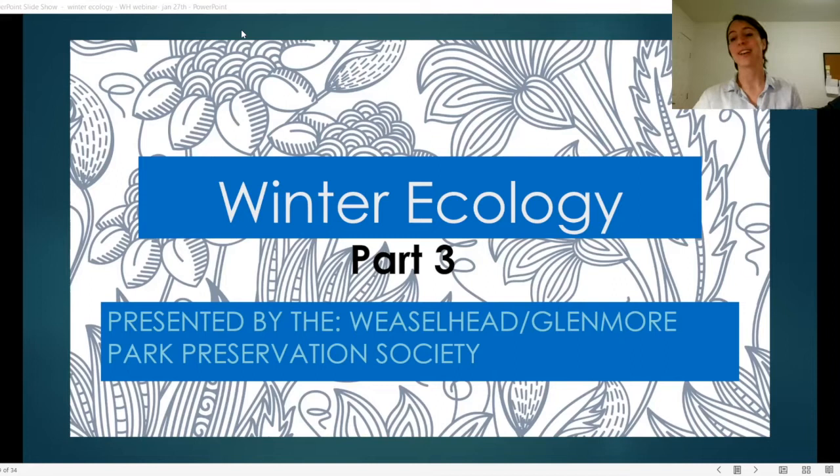Hello and welcome back. We have another video presented to you from the Weaselhead Glenmore Park Preservation Society. We are now on to winter ecology part three. We've previously learned about what makes winter so hard to survive and the physical adaptations animals have. Now we're going to talk about behavioral adaptations that animals employ in order to survive.